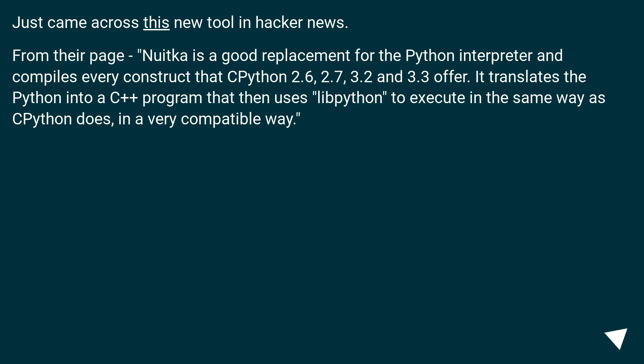Just came across this new tool on Hacker News. From their page: Nuitka is a good replacement for the Python interpreter and compiles every construct that Python 2.6, 2.7, 3.2, and 3.3 offer. It translates Python into a C++ program that then uses the Python API to execute in the same way as Python does, in a very compatible way.